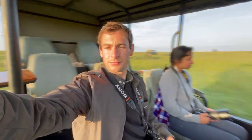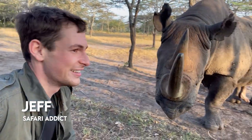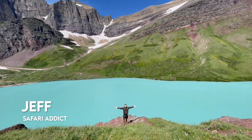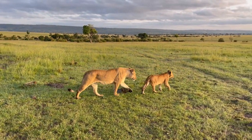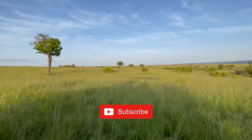Hello internet, I'm Jeff. I'm a certified safari addict. My life is all about wildlife expeditions and experiencing nature all around the world. Whether it's in the US national parks or the sprawling savannas of East Africa, this channel is all about taking you on weekly adventure vlogs to discover natural places.